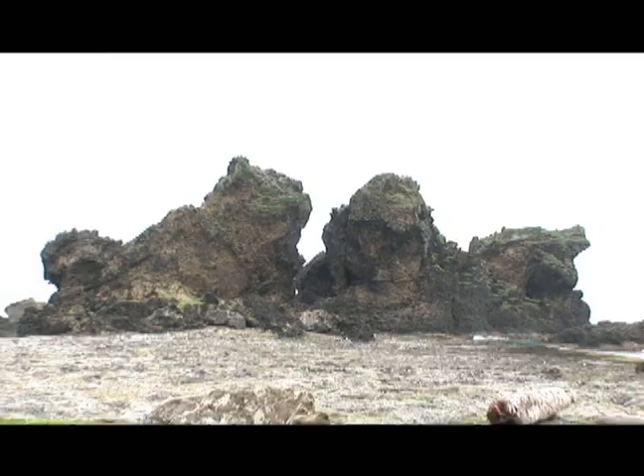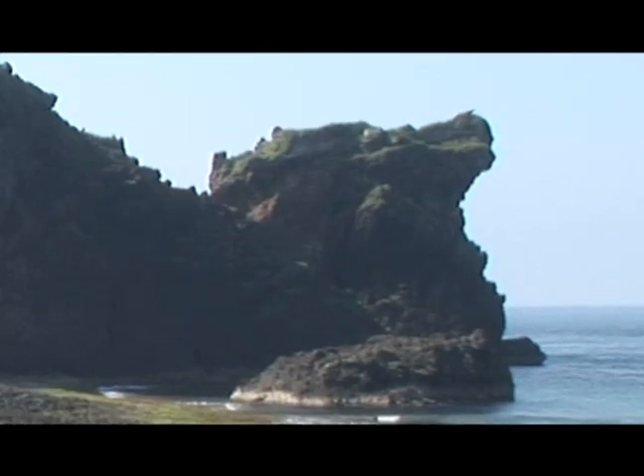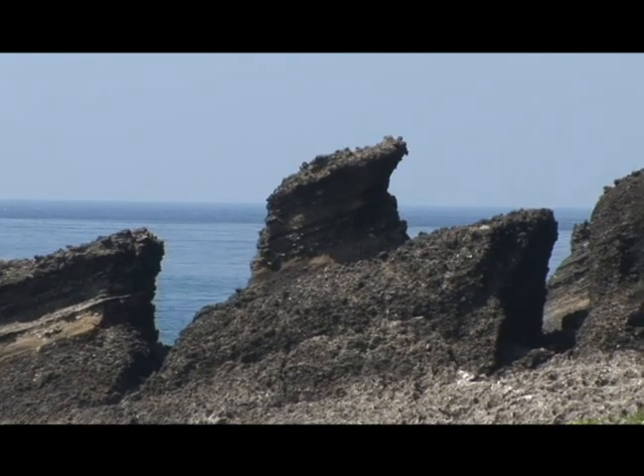Double lion rock is made up of igneous rock and appears as two lions facing each other. Look closely to see a cub hiding behind the lioness. Alligator rock and tank rock are two independent formations.